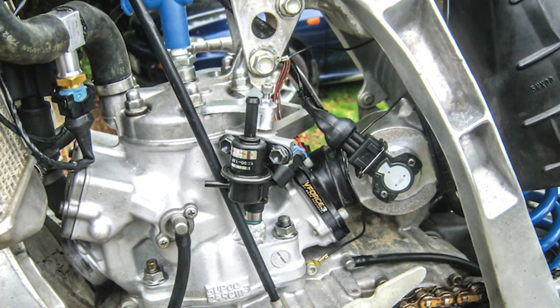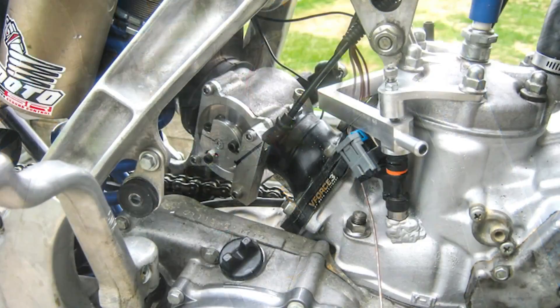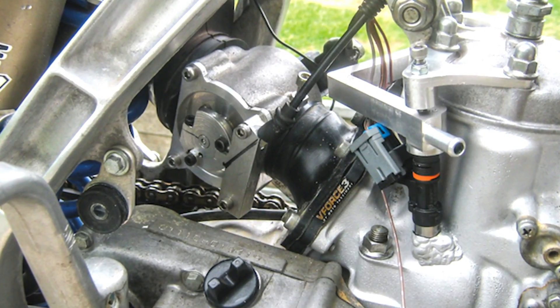Also on the internet there are a lot of people trying to make this technology themselves. Here is one example — I think it's about a Yamaha YZ 250 two-stroke. Unfortunately I have no information about what happened to that project.